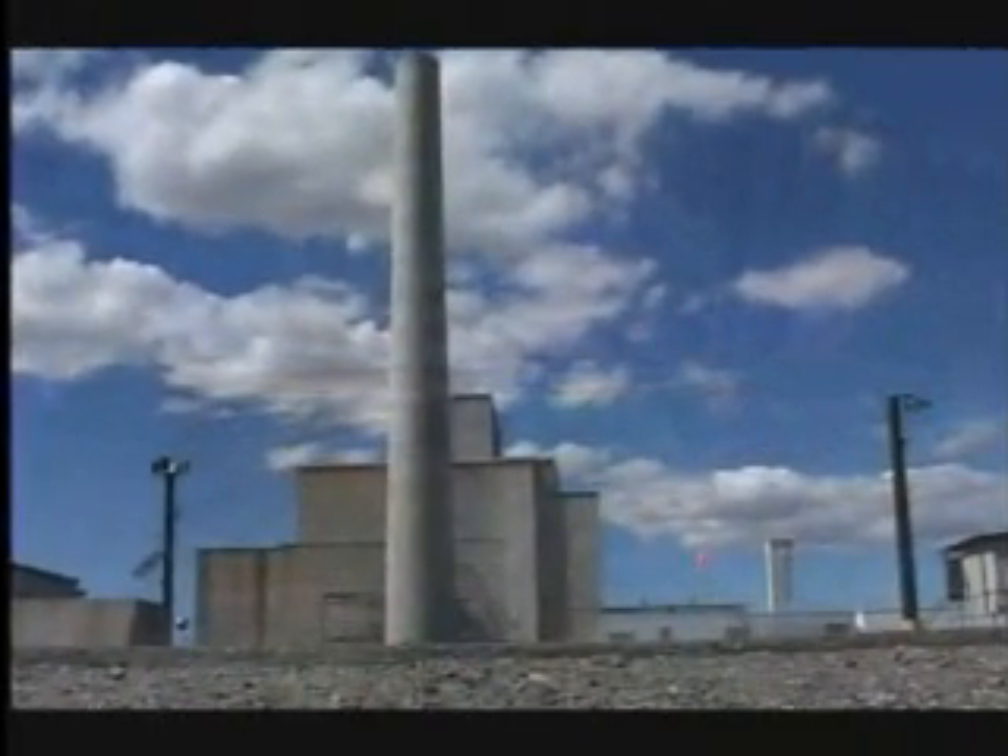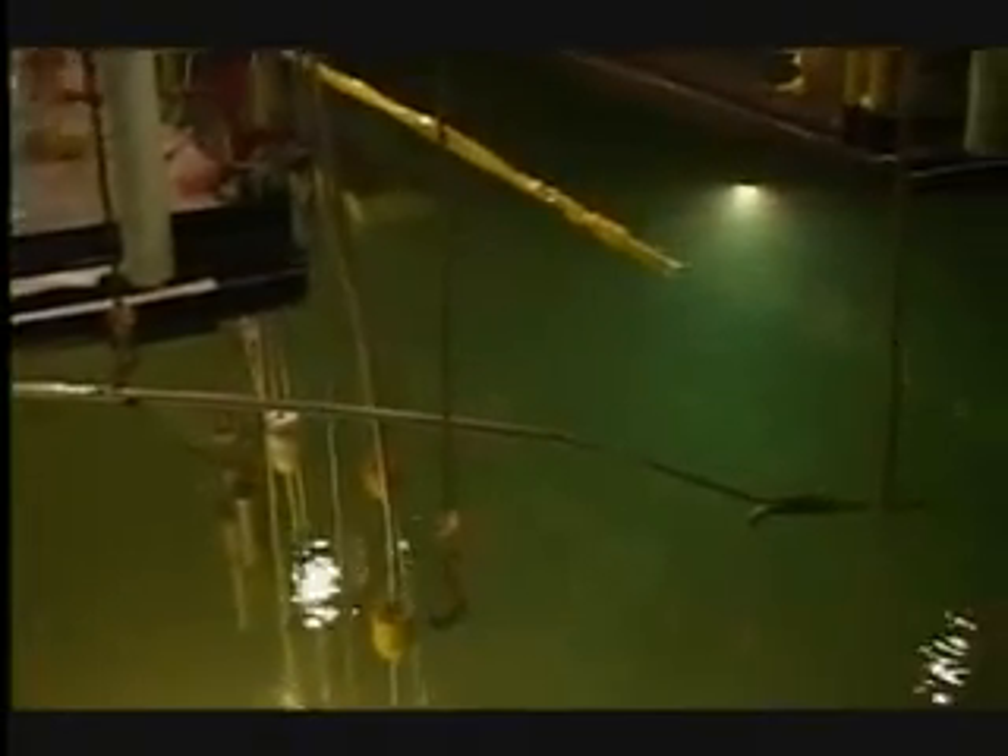Hanford site plans call for the K Basins to be demolished as part of the overall cleanup of the Columbia River corridor. After the sludge and significant debris are removed, the basins themselves meet standards for low levels of radioactivity. While water fills the basins it provides shielding from the radioactivity. However, before the basins can be emptied of water and exposed to air, they must be made less radioactive. Therefore, certain portions of the basin walls and floors will be scrubbed with high-pressure water jets to scrape off a thin layer of radioactive contamination. This technique is called hydrolasing.